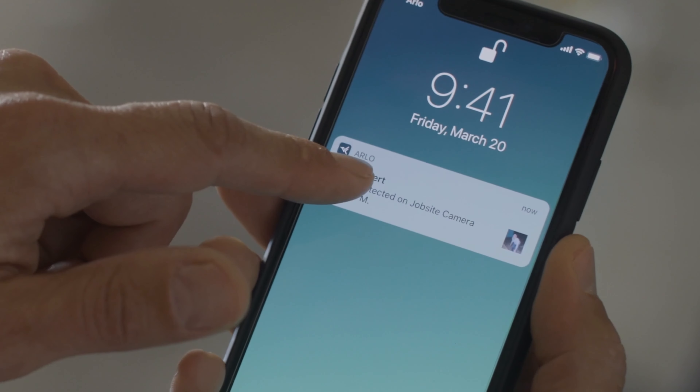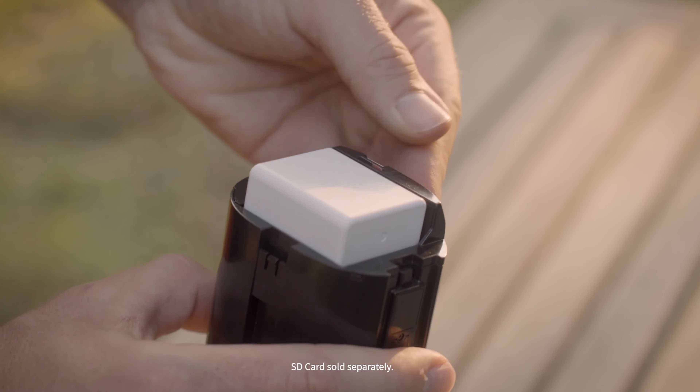Ward off unwelcome guests with a built-in siren or superior two-way audio. Capture and review up to 30 days of footage from anywhere with Arlo Secure, or locally with a microSD slot, no matter what.